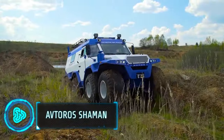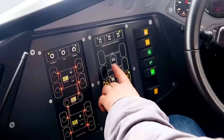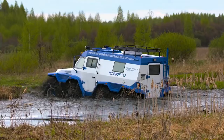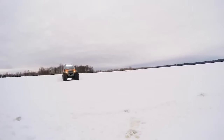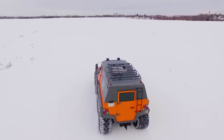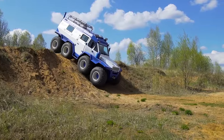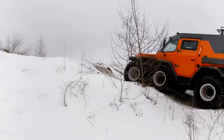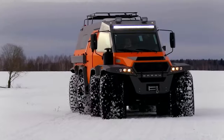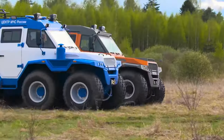Lastly, the Avtoros Shaman is a unique Russian SUV known for its extraordinary off-road capabilities and its ability to be driven in water. It features eight-wheel drive, standing out with its ability to conquer various terrains and water bodies. The vehicle offers remarkable ground clearance and independent suspensions on all wheels. Powered by a 3.0 litre turbo diesel engine, it delivers decent power and torque, and includes features like a large fuel tank, towing capacity, a specialised transfer case, and unique modes for manoeuvring and turning. Despite its size and capabilities, its price seems reasonable at $240,000.